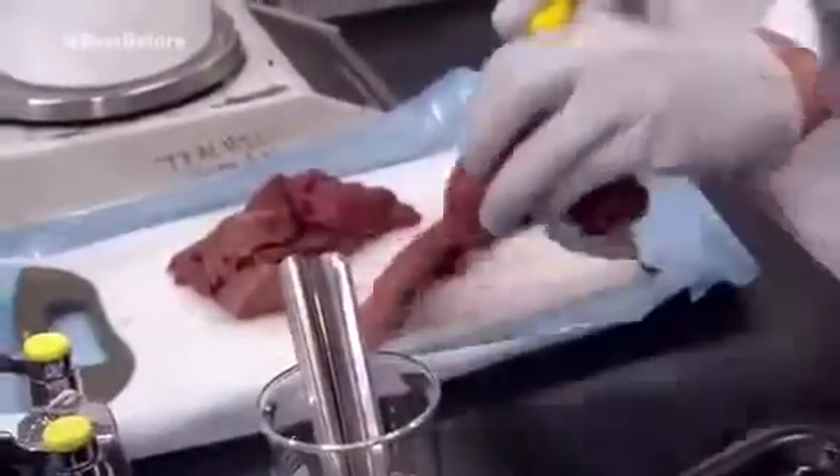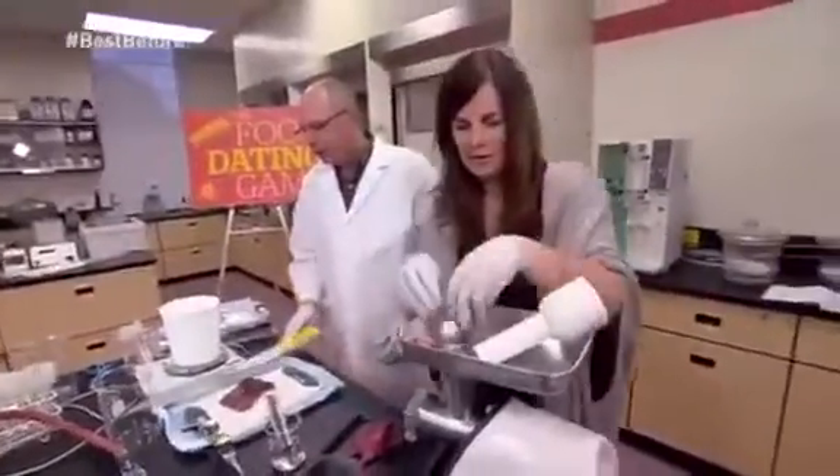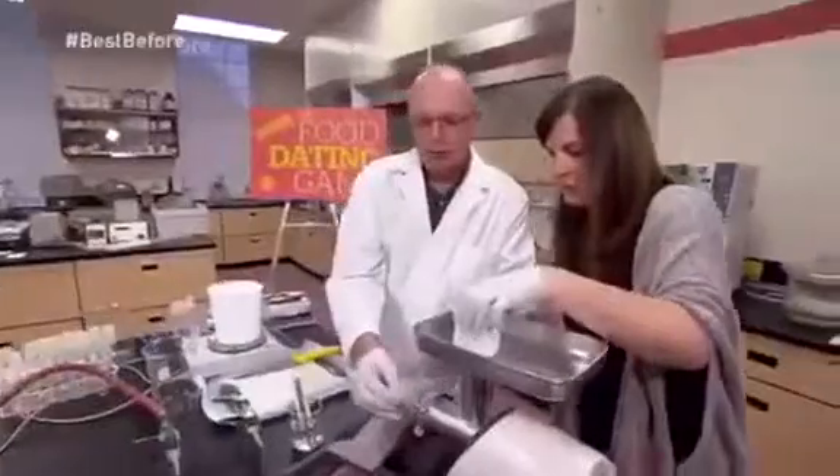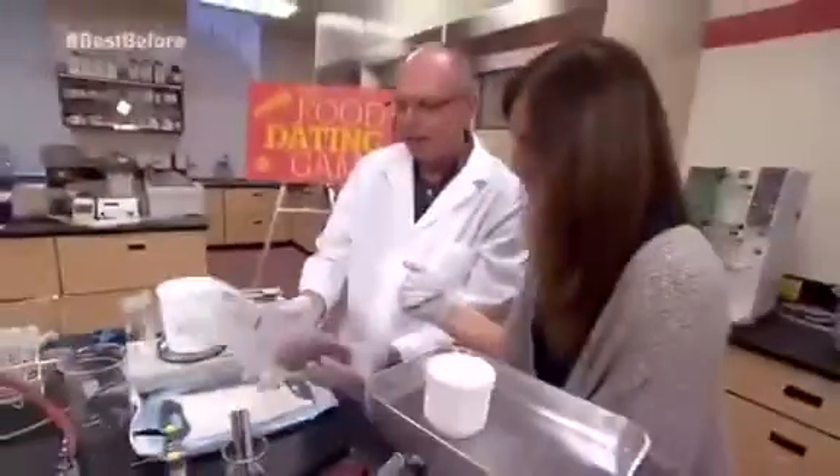We mix meat that's four days past its best before date with new. How's it smell? Not too good. We turn it on. So how's this new blend look? Looks totally fresh. It's well disguised.